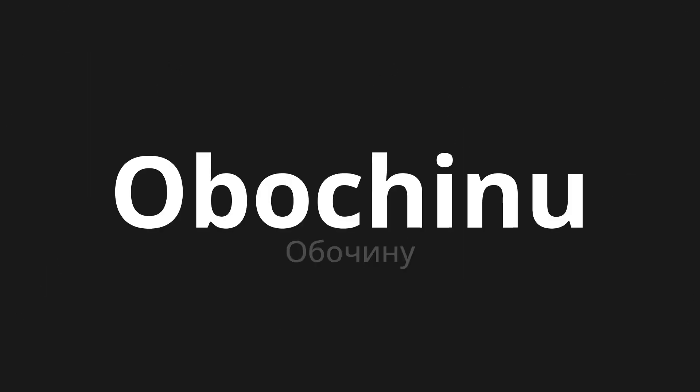Welcome to this pronunciation video. Today we will be focusing on a new word that you might find challenging or intriguing. So let's dive into today's word, which means curb in Russian.